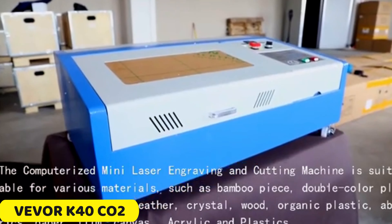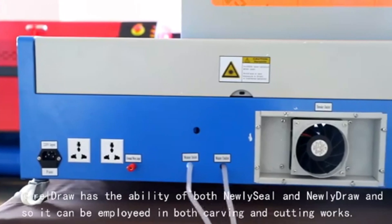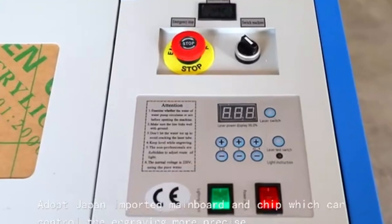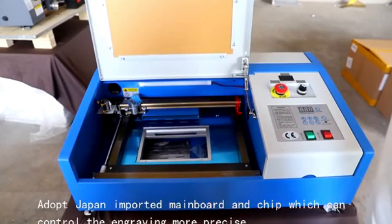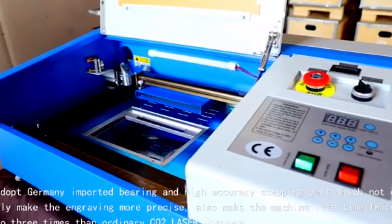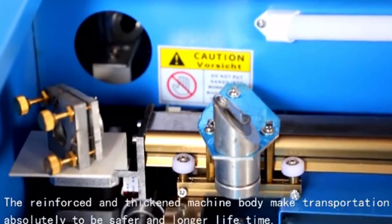Number 1: VEVER K40 CO2 Laser Cutting Machine. The VEVER K40 is a highly efficient laser cutting machine with a 40W CO2 gas tube, offering precise cuts at speeds of up to 13.8 inches per second. Its user-friendly interface and compatibility with CorelDRAW software make it easy to integrate into your workflow. The machine is built with quality in mind, having FDA compliance, CE certification, and ISO 9001 quality certification. Its stepper motor ensures precise positioning, providing consistent results.